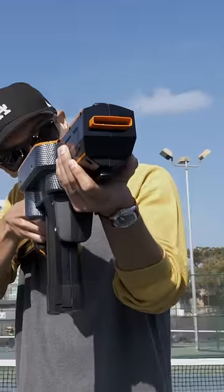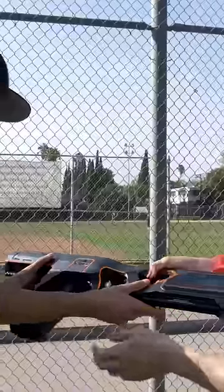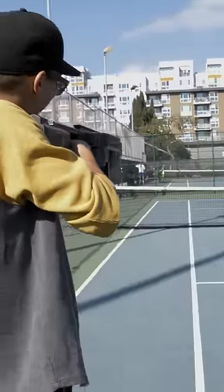This is the Shelby Destroyer. It's a rechargeable foam disc blaster that will take your backyard battles to the next level. I had the pleasure of trying out one of the only existing prototypes before it ships in early 2022.